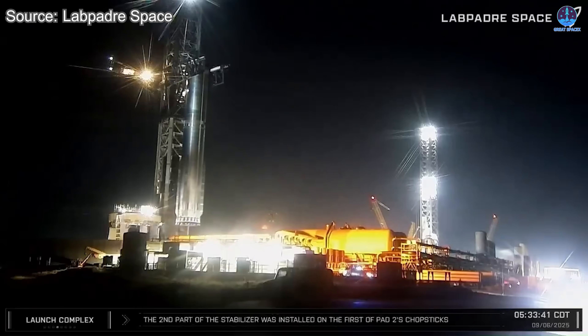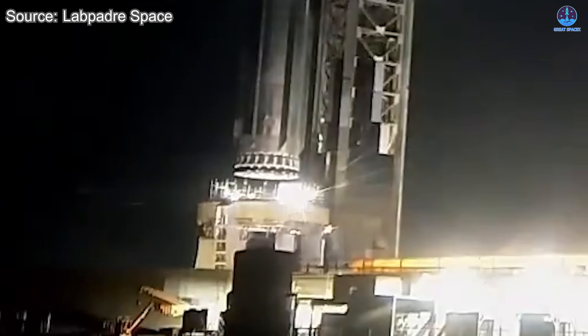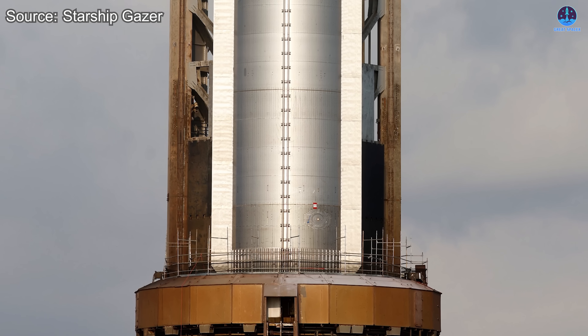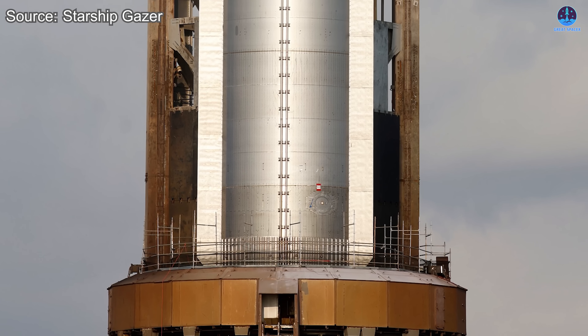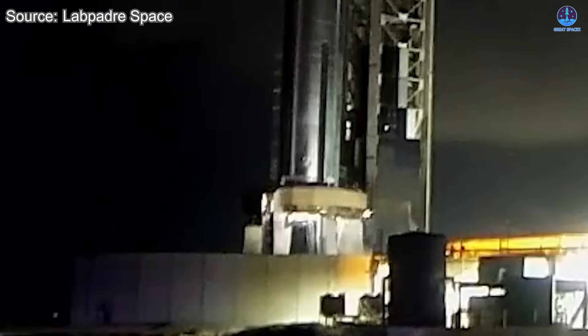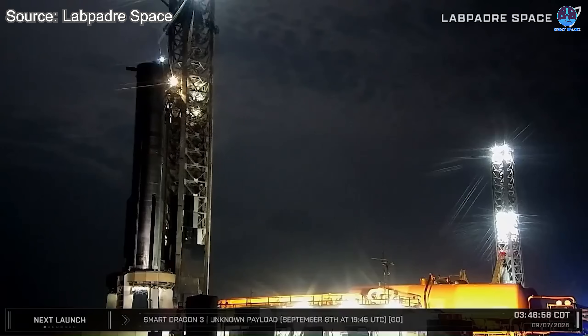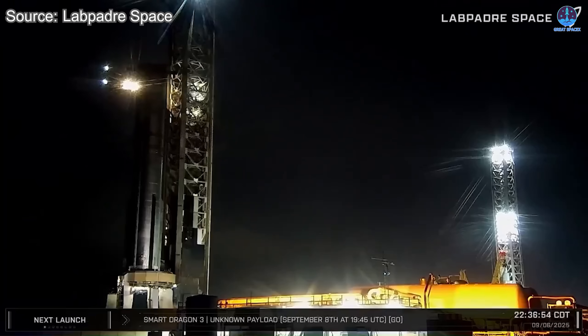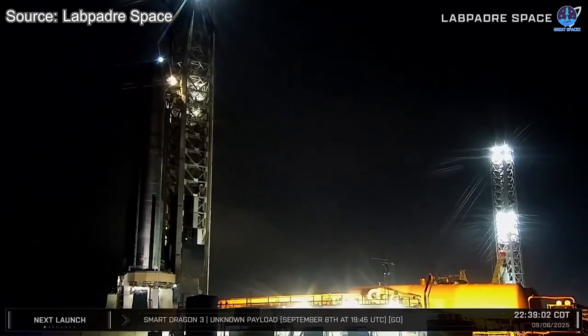After B-15's arrival at the launch pad, it was immediately lifted onto the orbital launch mount on the morning of September 6th, where it stood ready for testing during the announced window between 5 in the morning to 12 noon on September 7th. Preparations began promptly on the 6th, with the booster transport stand leaving the launch pad and heading back to the Hoppy parking lot. Later that evening, activity picked up once more — a short test window revealed strong venting indicating the detonation suppression system was being checked. Soon after, the chopsticks were raised and the ship quick disconnect arm was retracted, further signaling that the booster was entering its final preparations.